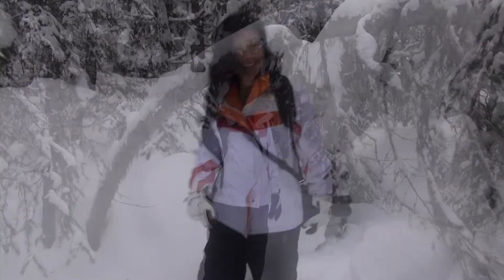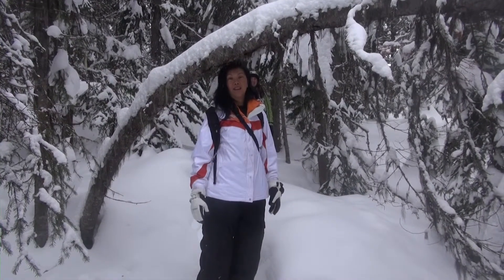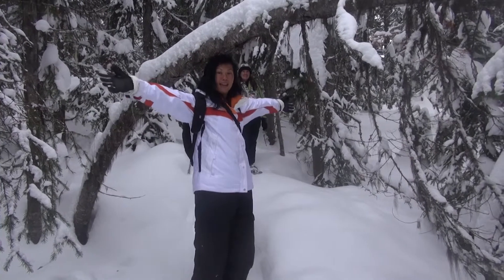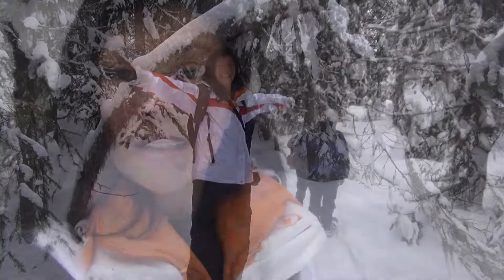I feel really clumsy in these things. It's good luck to walk under a tree that's arched by the weight of the snow — you put your hands up like this and go. Woohoo! This is great. It's so beautiful and so magical, just walking through the snow. It's fantastic — something that you've really got to do.